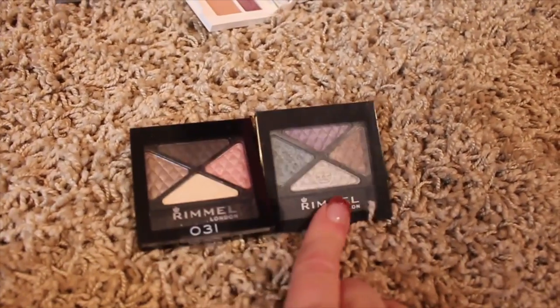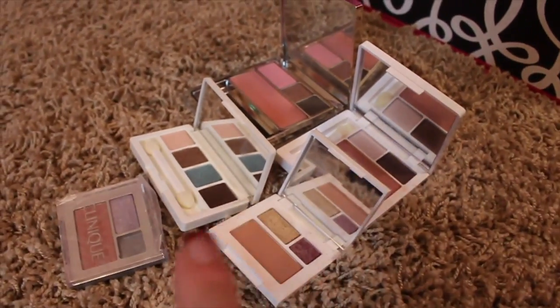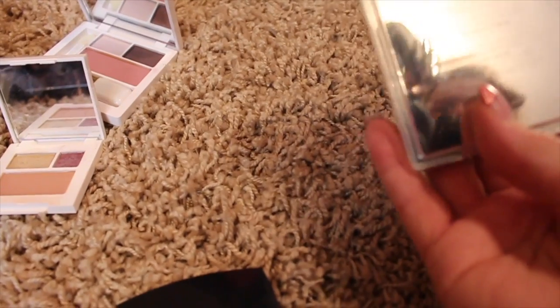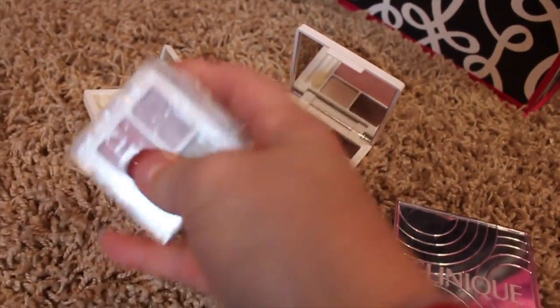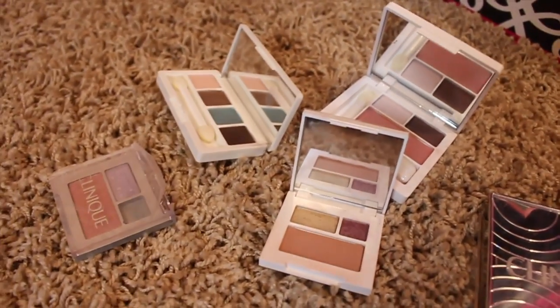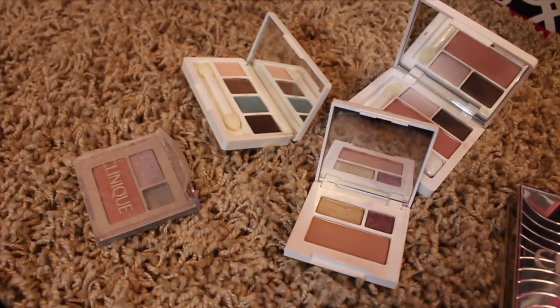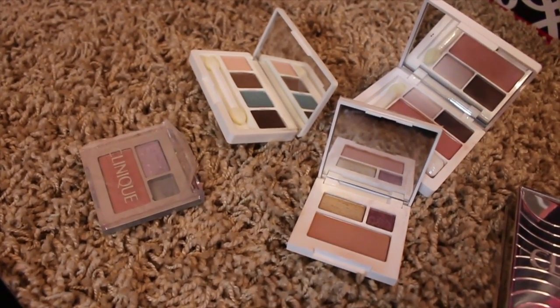A couple of Rimmel eyeshadows right here. Then all of this, including this guy right here, is from Clinique — and this all was gift with purchase, pretty much, except for one which might have been a holiday compact purchase. Anyway, getting rid of all these. This one I've had forever — it still even has a little paper on it, I've had it for such a long time. I just don't reach for them, and I'm at the point where I just want to really downsize my makeup collection. It's time to be done.